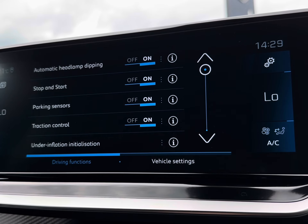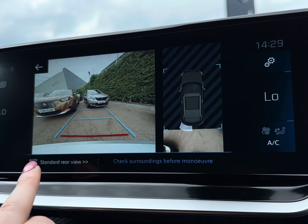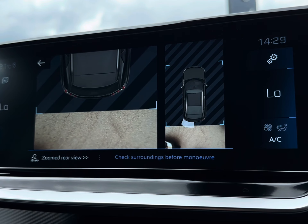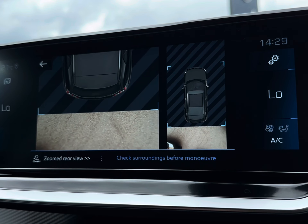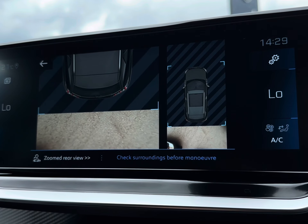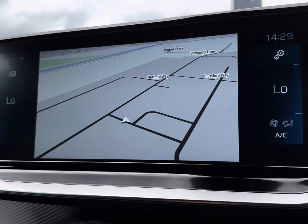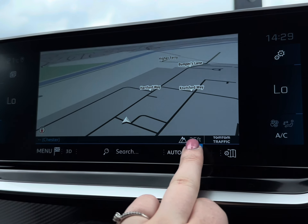Alongside your on-screen driving functions, you'd even have your reversing camera to assist in those tighter spots, complete with your 180 and zoom view mode. It is ideal and does reduce the chance of any minor bumps to the vehicle. As shown previously, you'd even have your built-in satellite navigation with this vehicle.